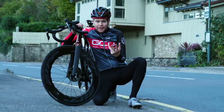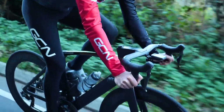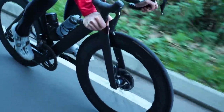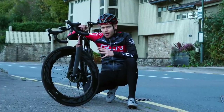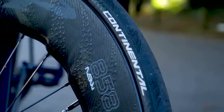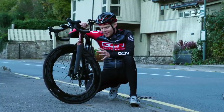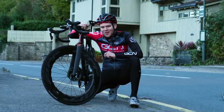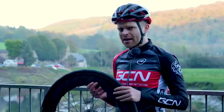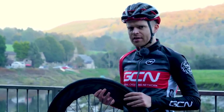You want the compound to be grippy but not too grippy, as that will make it slow. You want it to have low rolling resistance, but if it has too low rolling resistance then it won't have enough grip. Some other tire companies buy in their rubber compounds, but the black chili compound is exclusively developed and constantly improved by Continental — the exact ingredients and procedure that go into making it are top secret. How do you have good puncture protection without compromising rolling resistance? The answer is Vectran.